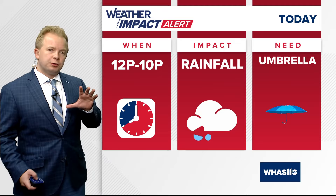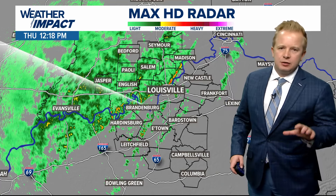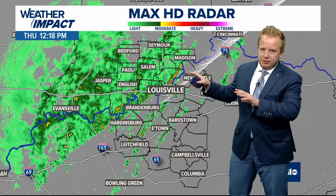For now, we're still issuing the weather impact alert day for the heads up that some steady rainfall will be underway for the remainder of the afternoon today. The rain showers are going to be drifting through from west to east.